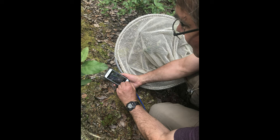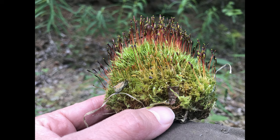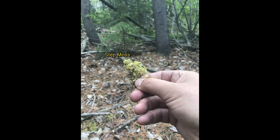Bruce Bennett gave us tips on how to photograph other taxa, such as mosses. In addition to photographing the entire moss clump, it's good to pull out some strands, such as for this slender cruet moss or this step moss held by Bruce.